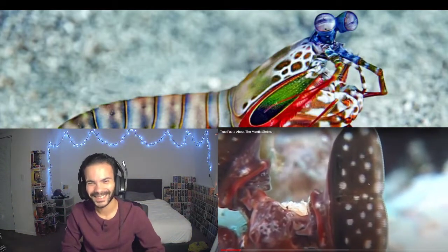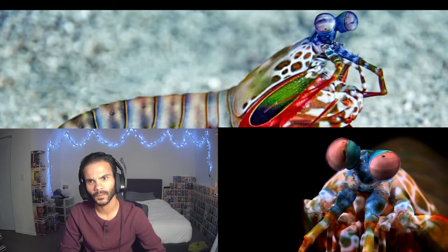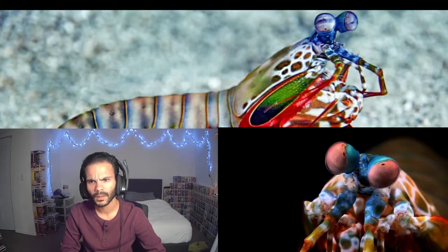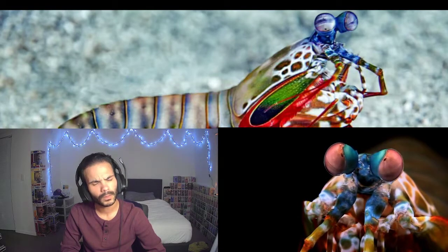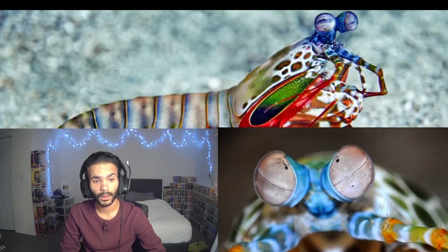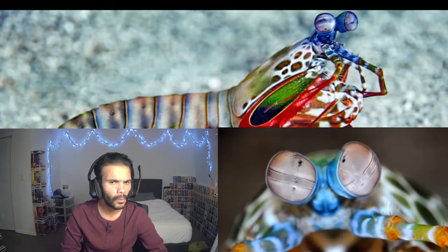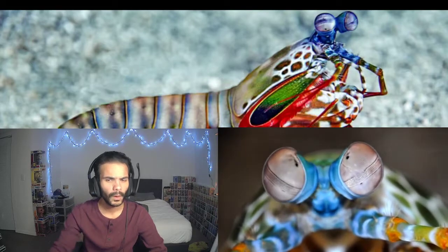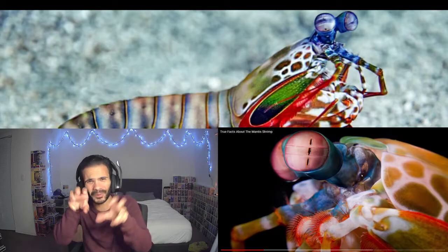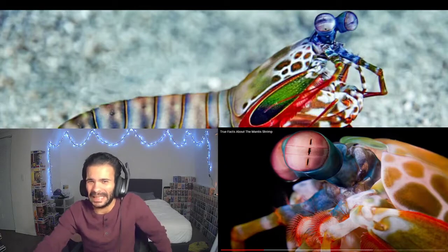The Mantis Shrimp are among the most advanced eyes in the animal kingdom. These are very complicated eyes — lots of tiny little eye parts moving in different directions. It's impossible to get a read on what these little bastards are thinking. Is it mad? I don't know. That kind of freaks me out a little bit with the eyes moving like that. It don't make me feel comfortable.